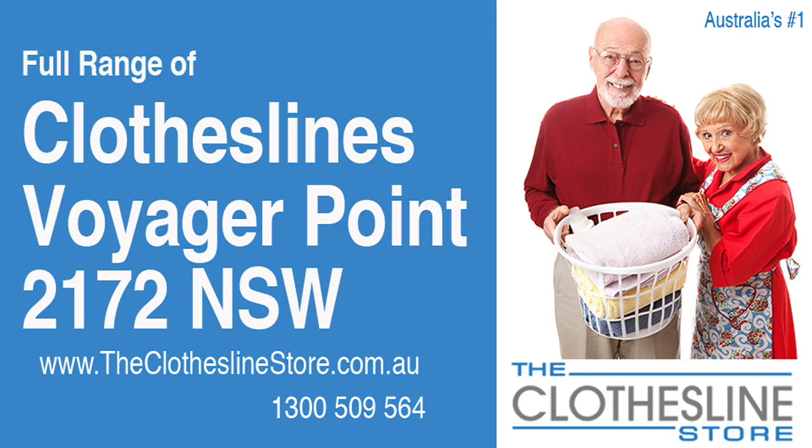Hello and welcome to the Clothesline Store. If you live in Voyager Point, NSW 2172 and are looking for a new clothesline with an installation and removal service option, we have a solution for you.